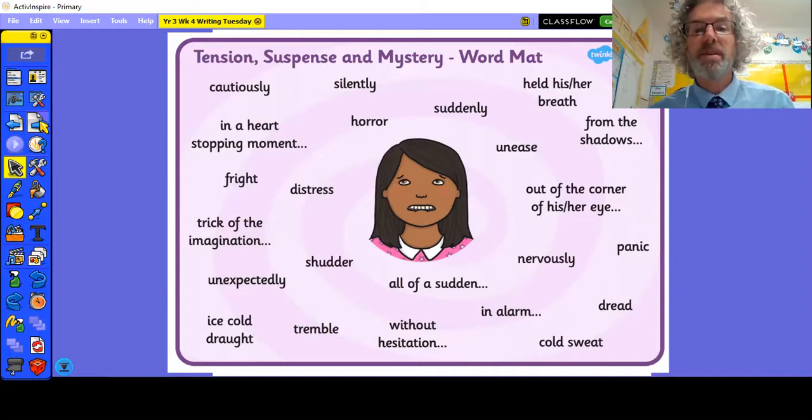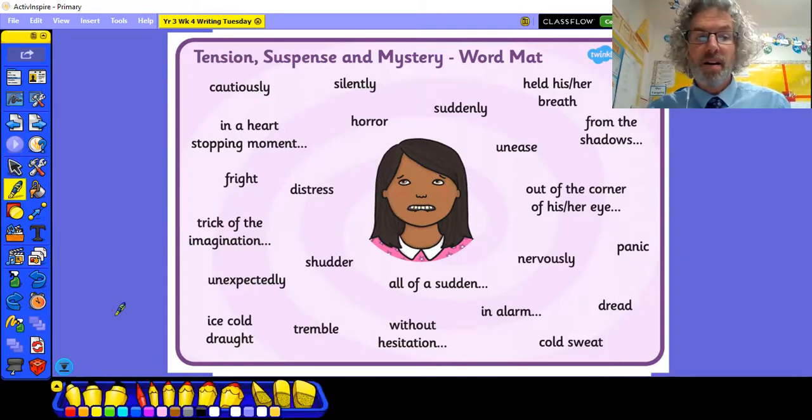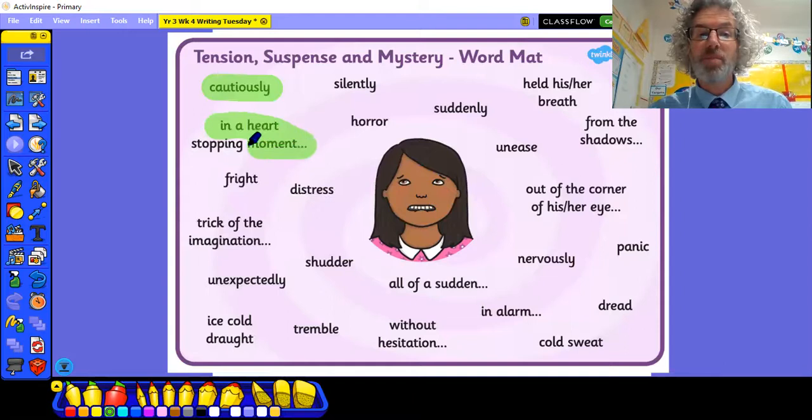Now not every word on this mat is going to be of use to you, but quite a few of them are. Let's pick out some favourites — words which I think you'll particularly find useful. Cautiously — that's a good one. A heart-stopping moment — that would be a good one too. I don't want to use horror. I'm not going to use silently. We're going to avoid suddenly — remember yesterday I tried to change suddenly to something slightly more interesting. Held his breath — now that's interesting. Maybe the dragon holding their breath, or George holding his breath.